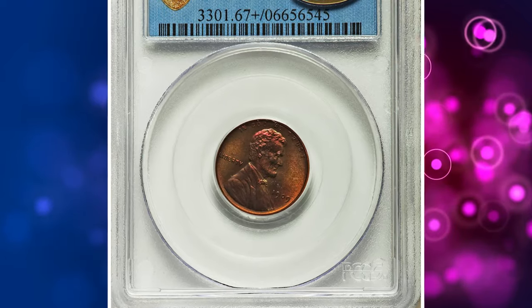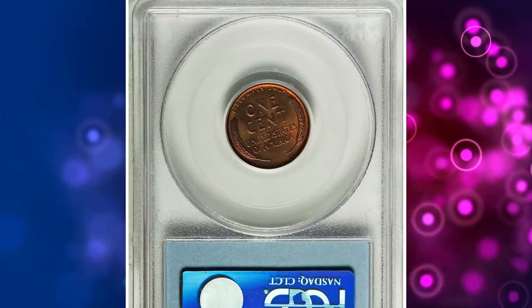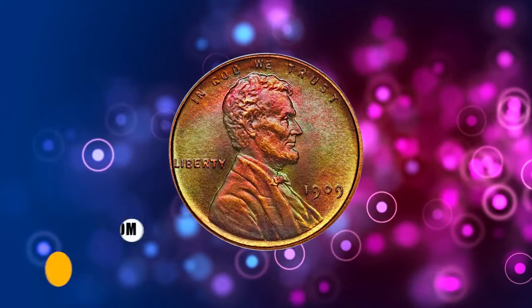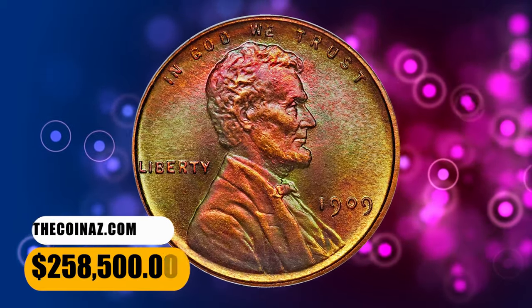The fine matte texture is completely pristine and unperturbed throughout, complementing the full proof strike and squared-off inside rims. There is absolutely no trace of carbon, contact, or any other distraction. It was sold for $258,500.